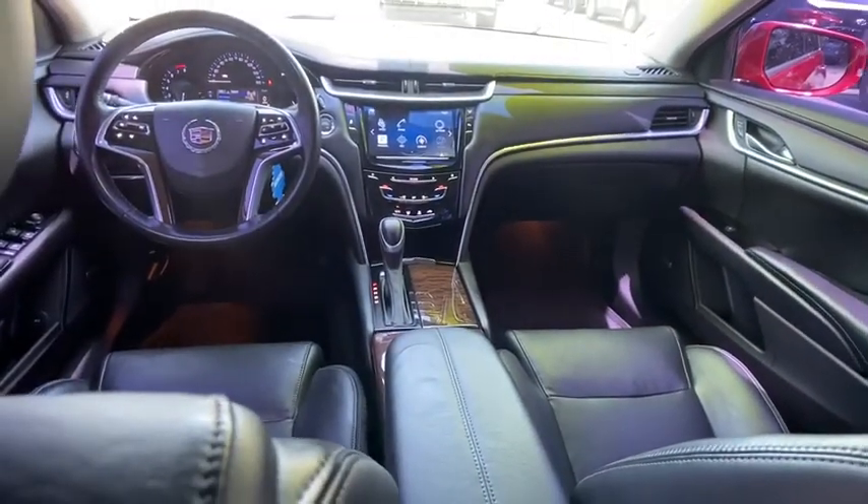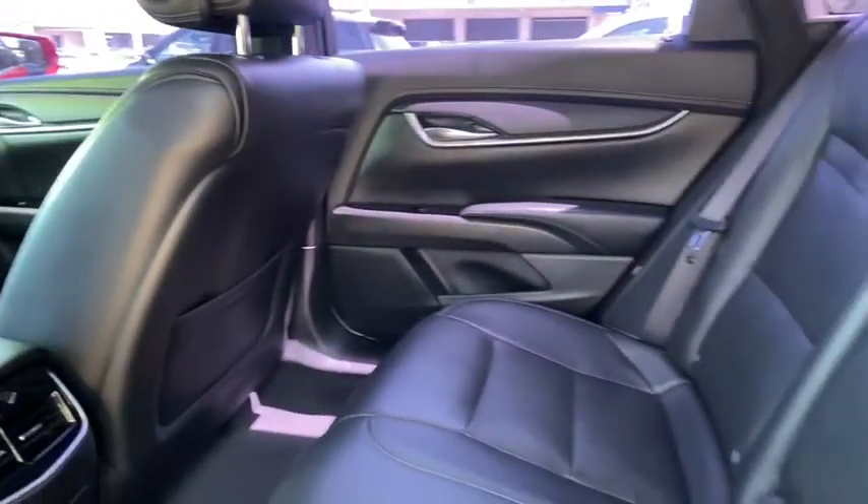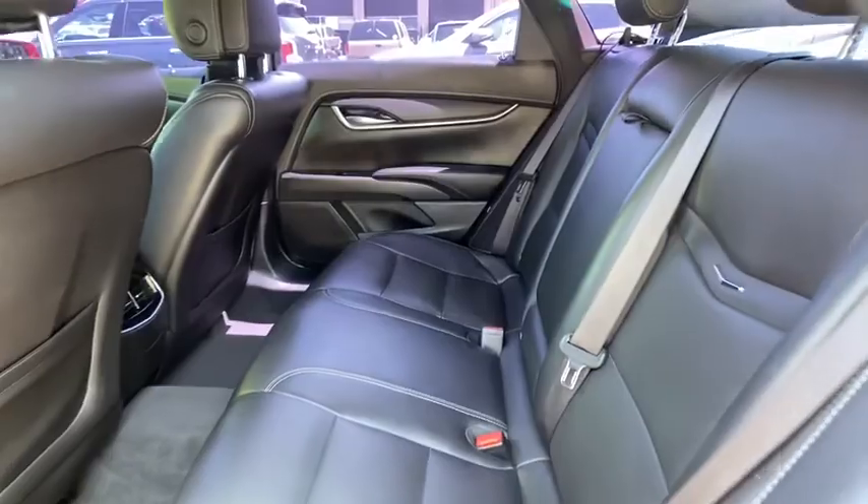Eight speakers, rear window defroster, power windows, electronic stability control, security system, compass, trip computer, and panic alarm.